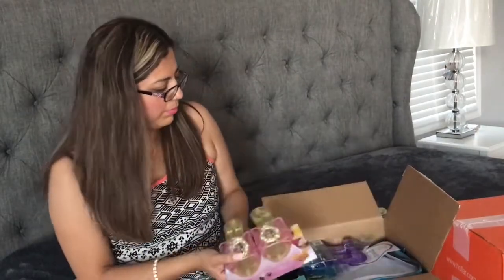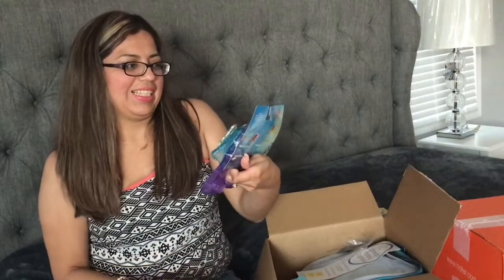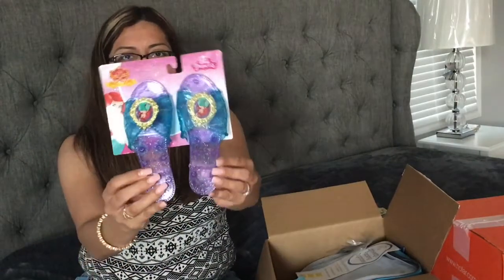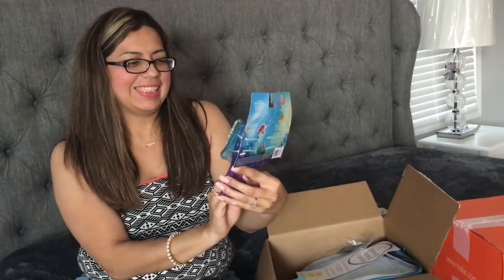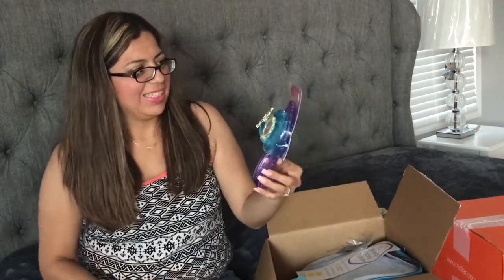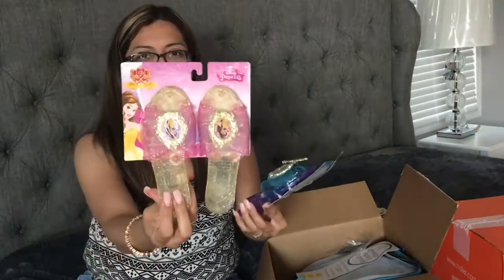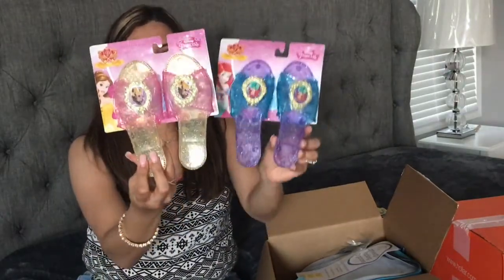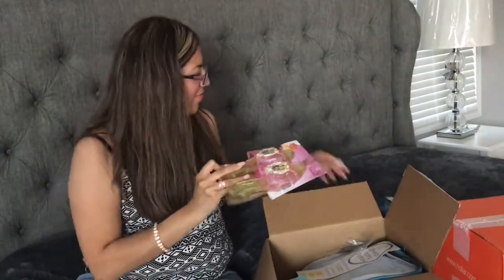I'm very excited for this next thing — aren't these so cute? These are little Disney slippers, the Ariel ones. These were three dollars each. I also have the Belle ones from Beauty and the Beast. I like to stock up on little Disney gifts like this because we are taking a trip to Orlando and I like to take little gifts and surprise my kids while we're on our trip.